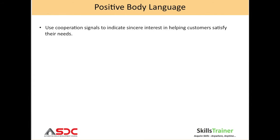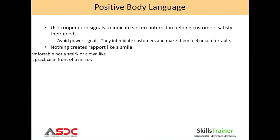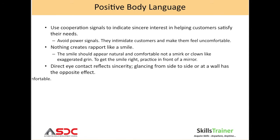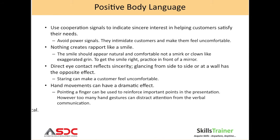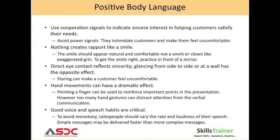Now that we have seen patterns of non-verbal communication, you know that to have positive body language, you must use cooperation signals to indicate a sincere interest in helping customers satisfy their needs. Avoid power signals — they intimidate the customer and make them feel uncomfortable.